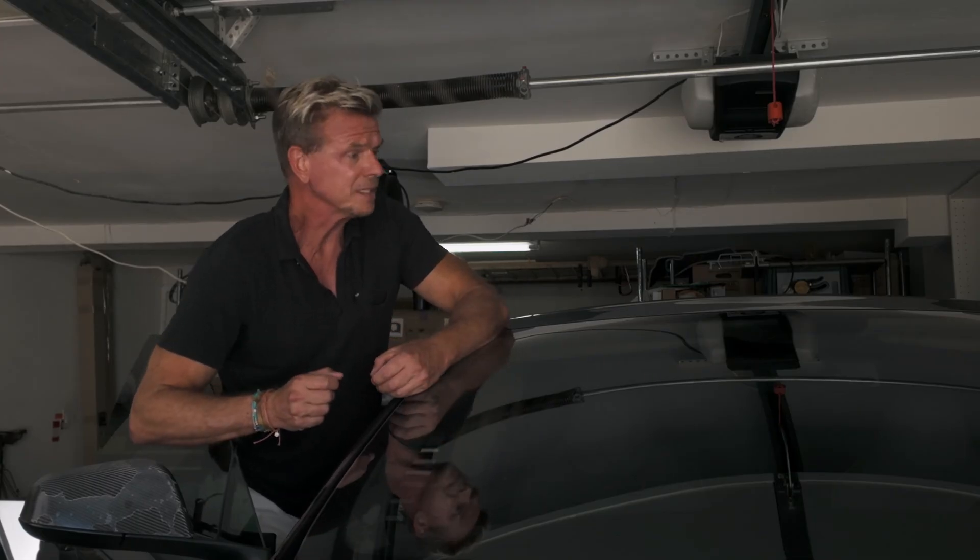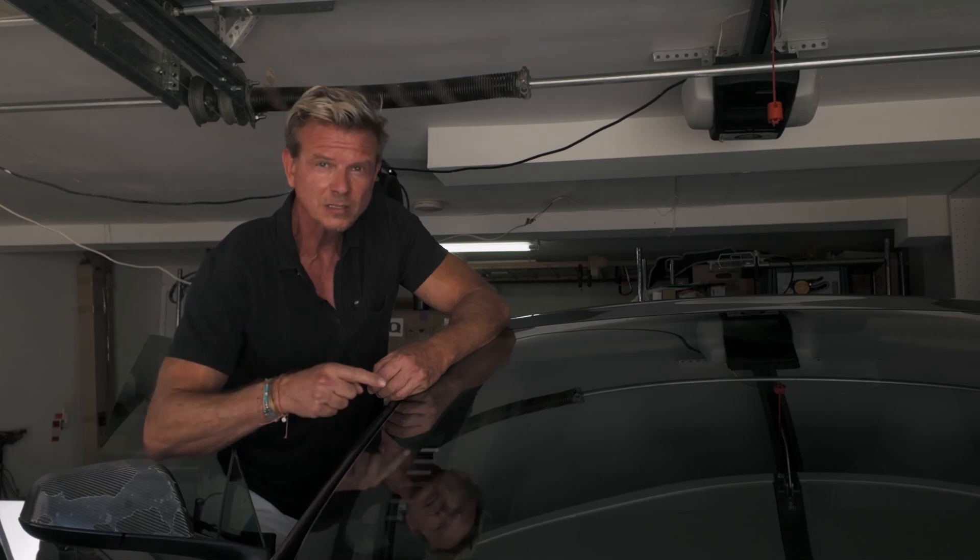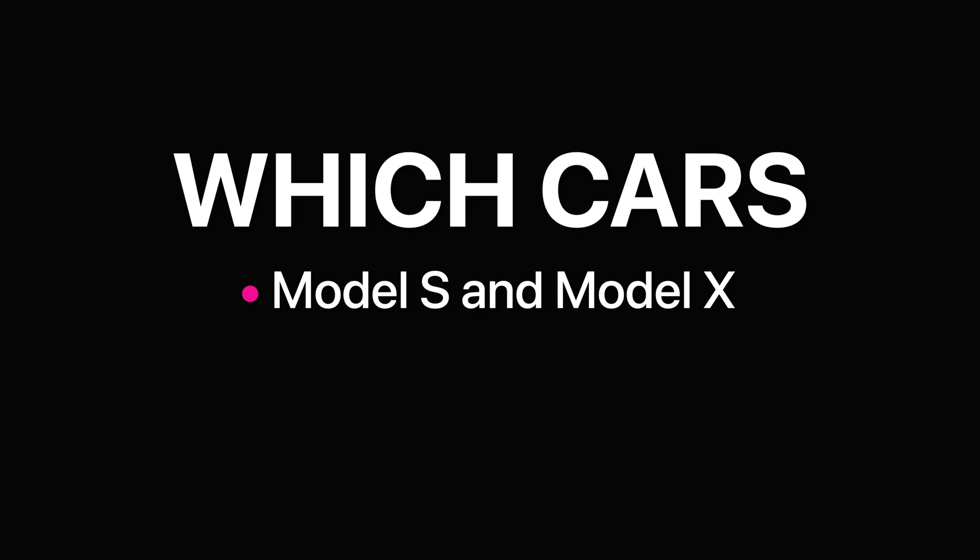At this point you might be wondering when this issue will hit your car. Unfortunately there's no exact rule, but here's what I can tell you. The battery-powered pyrofuses were used in Model S and Model X cars from 2015 to 2021. Sometime in 2021 they were replaced with an updated design that draws power directly from the car and will never run out of juice. Powering the fuse from electricity already in your electric car — imagine that. That's genius.